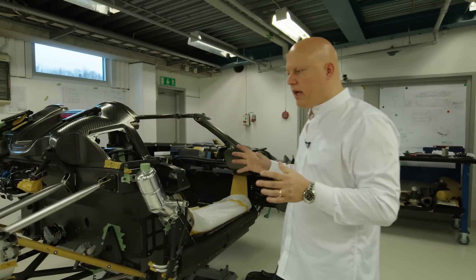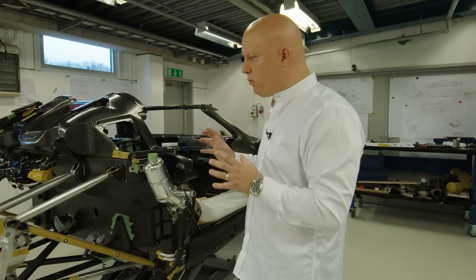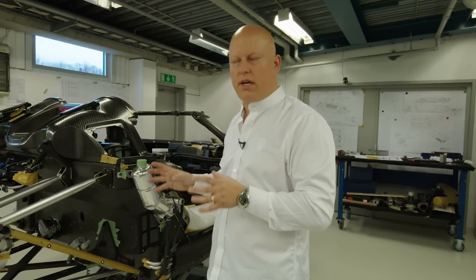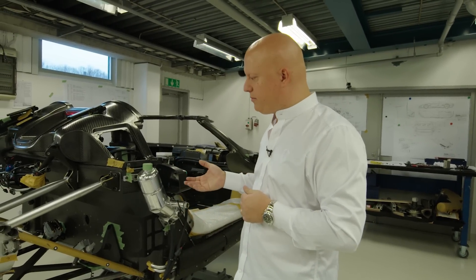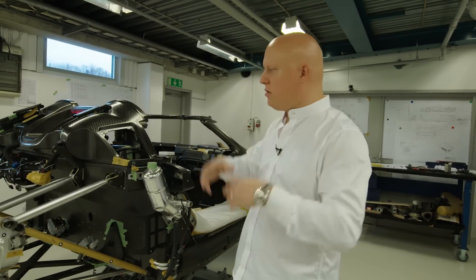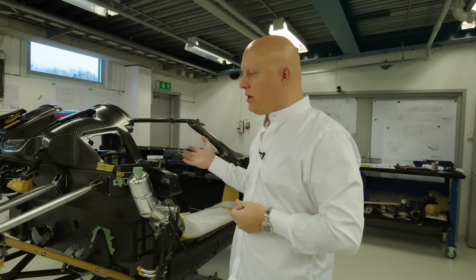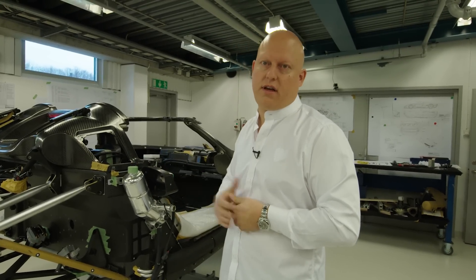Of course, lightweightness is still very important to us, so we don't want to make this a heavy car. It's just a little bit more heavy than the very track-focused Agera. It's still one of the absolute lightest extreme sports cars, mega cars, hypercars — call it whatever you want. The dry weight is around 1,400 kilos and curb weight is around 1,600 kilos.